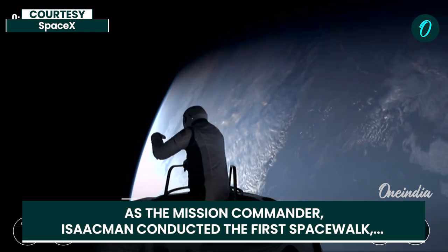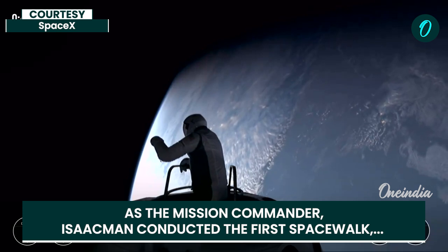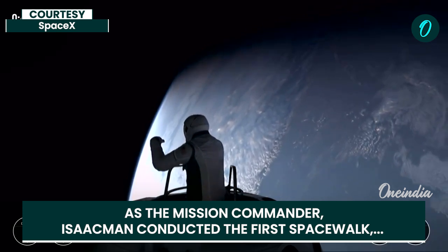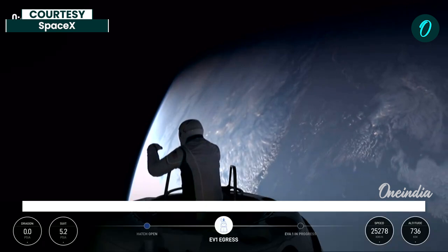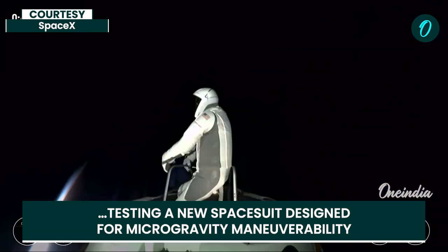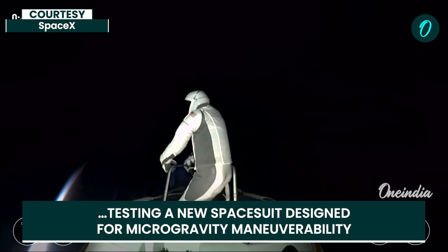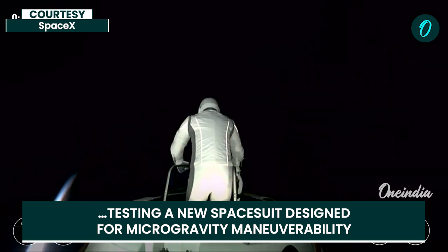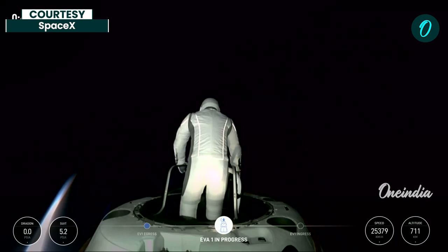Up, down, left and right are threes. Pitch and roll 3, yaw entry 2. In terms of the flip screen — SpaceX copy.